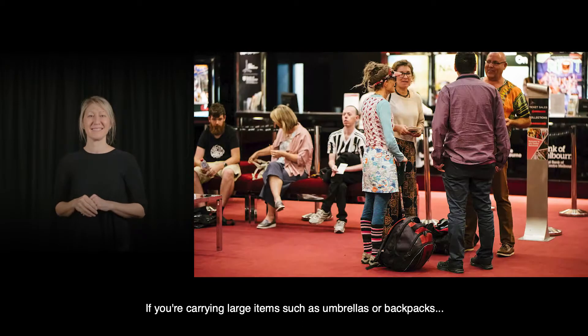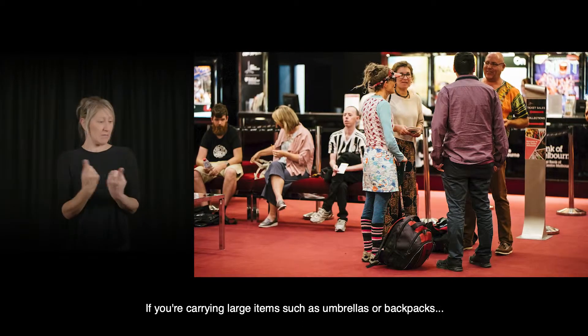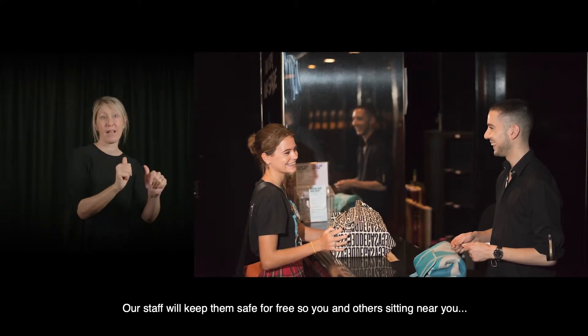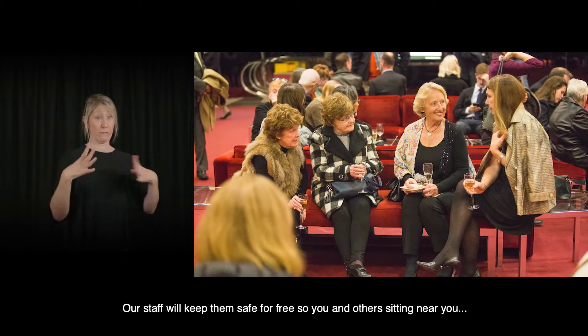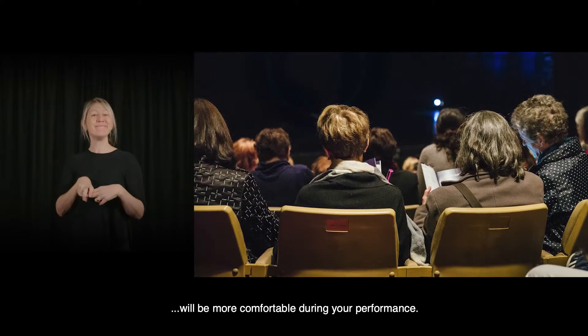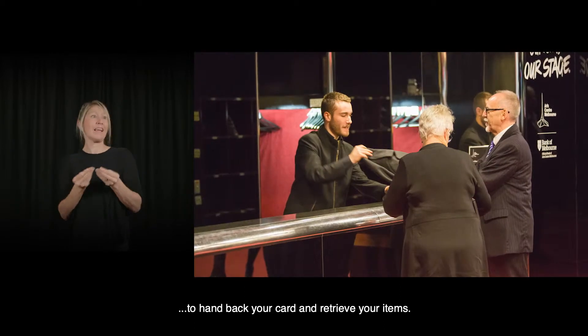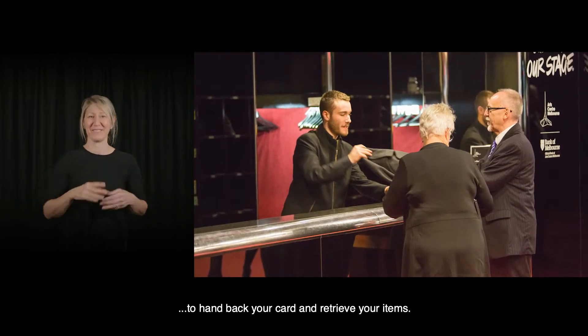If you're carrying large items such as umbrellas or backpacks, you'll need to store them in our cloakroom. Our staff will keep them safe for free, so you and others sitting near you will be more comfortable during your performance. After the show, just return to the cloakroom to hand back your card and retrieve your items.